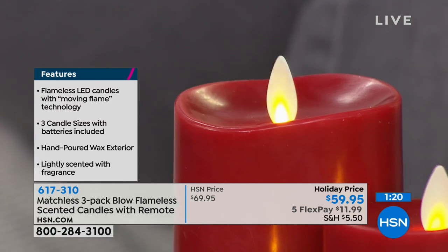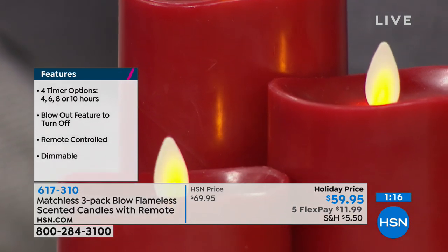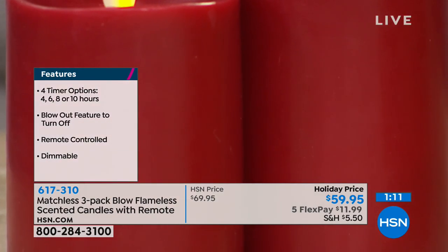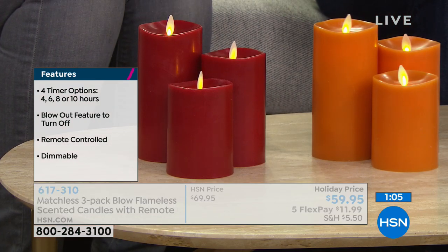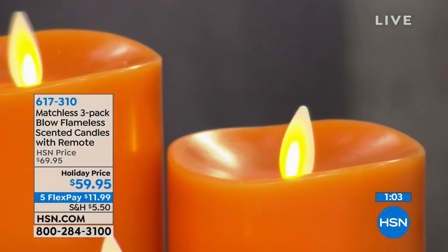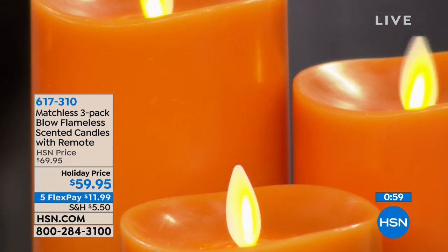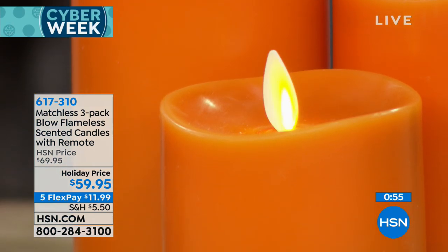An LED light lasts on average 30,000 hours — think about the time you're going to get with that. We have the highest technology where these batteries will last about 150 hours on one set of batteries. And remember, all of the batteries are coming with it — you're getting a total of six batteries. You get all three for $59.95. Right now we have our holiday price with five flexible payments — get them home for about $12.